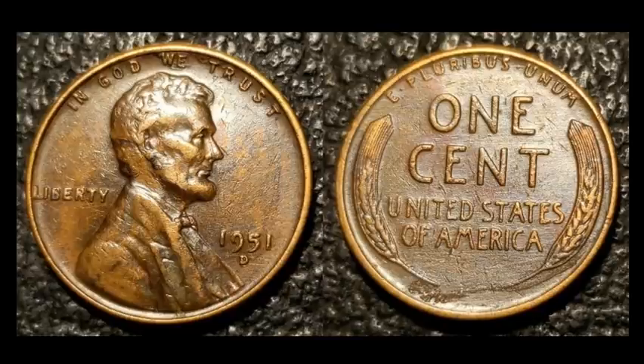This coin has a lot of problems — it looks environmentally challenged, clearly exposed to something to give it this unnatural look. But it's a 1951D Lincoln wheat cent. This particular date is home to a very nice over mint mark — it's a 51D over S — a very nice Cherry Picker's Guide variety. If you're looking for a very searchable, very findable over mint mark, this is probably one of the top ones. This one sold for $21.59, even in this condition.